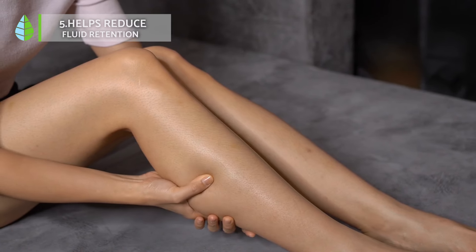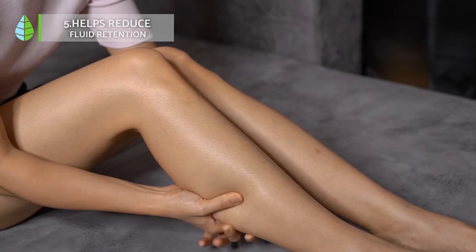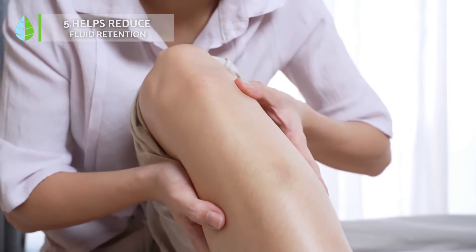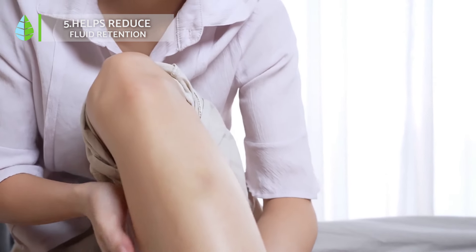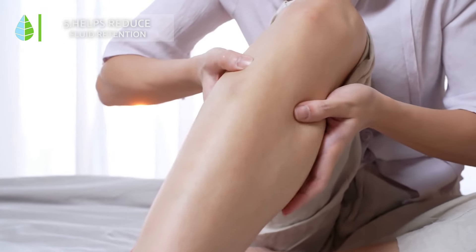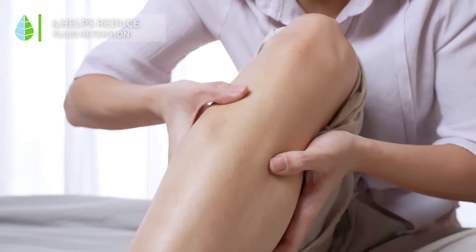Helps reduce fluid retention. Hibiscus acts as a diuretic, promoting the removal of excess fluids from the body. This can potentially alleviate bloating and feelings of heavy legs associated with fluid retention.